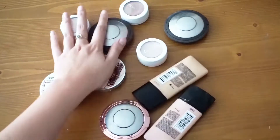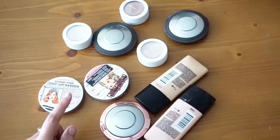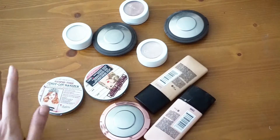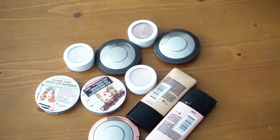These are all of my highlighters. The only highlighter I don't have currently is my MAC superb highlighter because I'm using that right now in my everyday makeup. But here are all my highlighters, as you can see I have a lot, and there are a few I can already see I want to get rid of.